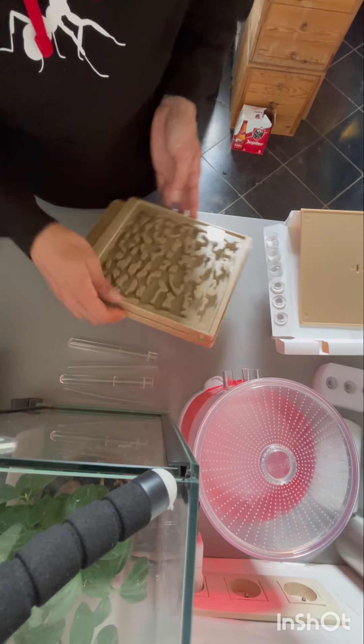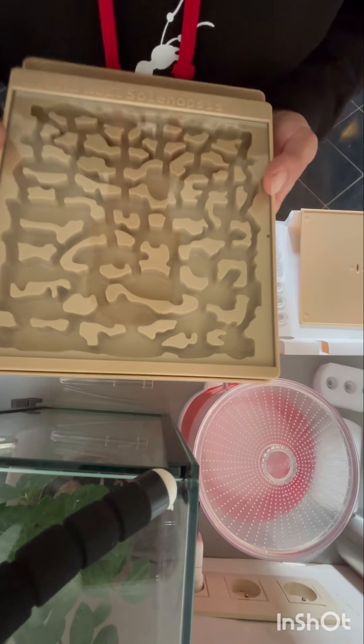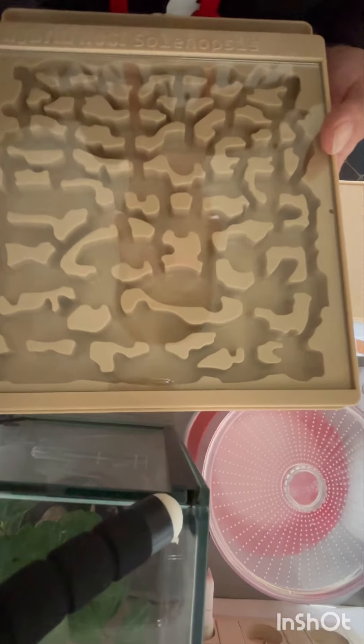I can't wait to see the ants in here, it's going to be amazing. It looks like wonderful craftsmanship. I like the looks and the design of it all.